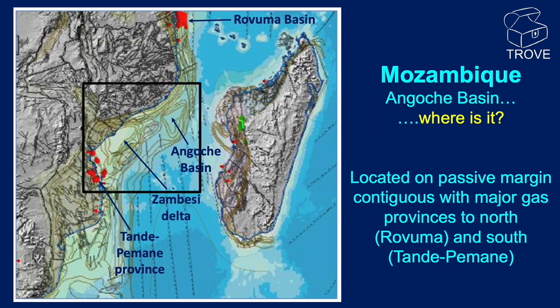The Angosch Basin — where is it? You can see from this slide it is located on the Mozambique Passive Margin, just to the north-east of the Zambezi Delta, and between two major gas provinces: the Rovuma Basin to the north and the Temane gas province to the south.